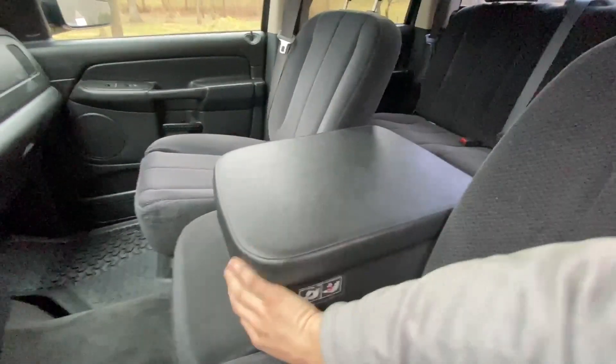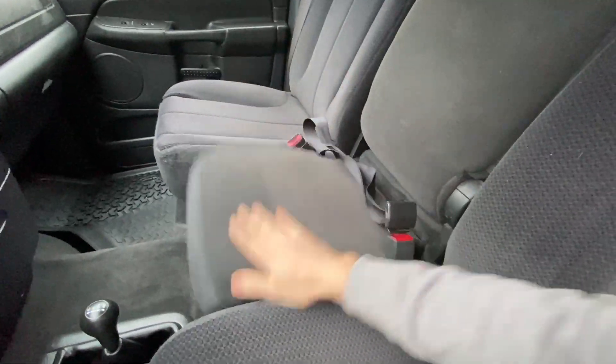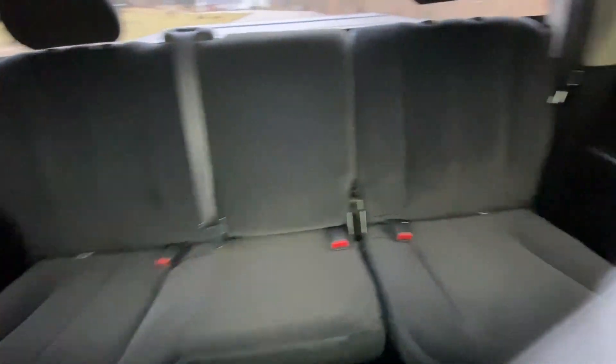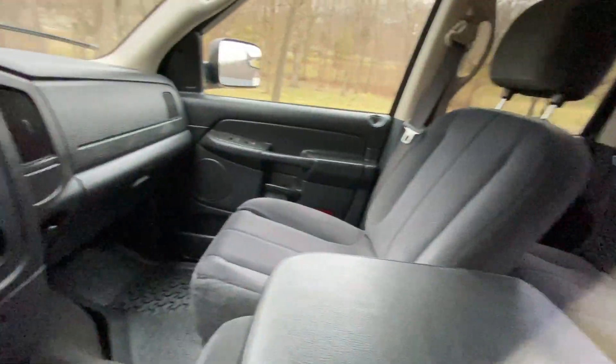The headliner hasn't been leaned on or busted. Love the center folding seat — these third gens have that. Plenty of storage. Very clean interior, no funny smells of any sort, nothing out of place at all.